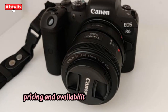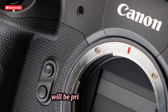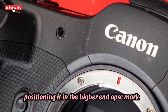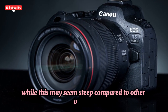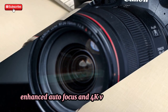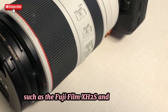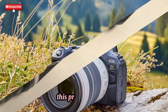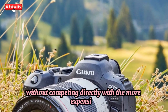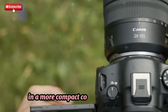Pricing and availability — how does it stack up? Early rumors suggest that the Canon R7 Mark II will be priced between $1,800 and $2,200, positioning it in the higher-end APS-C market. While this may seem steep, the R7 Mark II's advanced features — higher resolution, enhanced autofocus, and 4K video capabilities — put it on par with pricier models such as the Fujifilm X-H2S and Sony A6700. This pricing strategy allows Canon to maintain its premium status in the APS-C segment without competing directly with more expensive full-frame cameras, offering professional-grade performance in a more compact, cost-effective package.